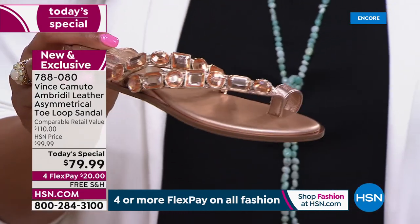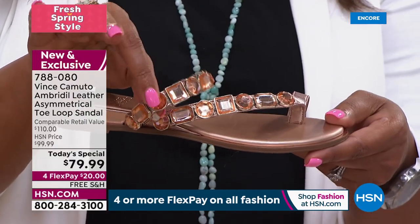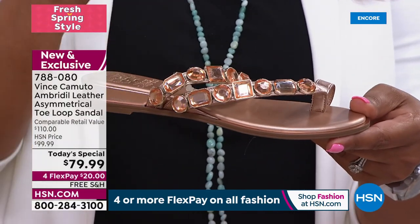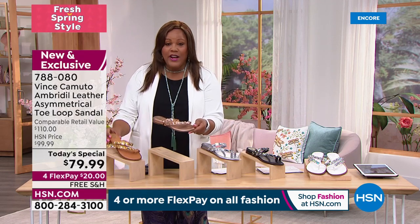Look at how beautiful this champagne gold is — they look like champagne diamonds. I love that you named it that because that's what it looks like. We're going to deliver this to you. All it's going to take is $20 to get this home.